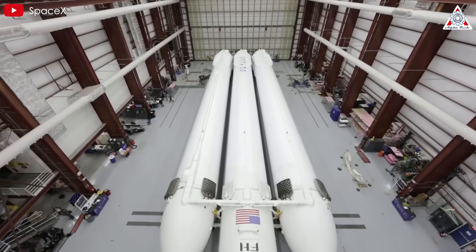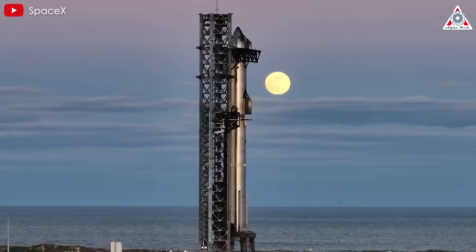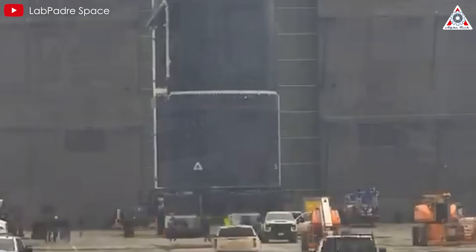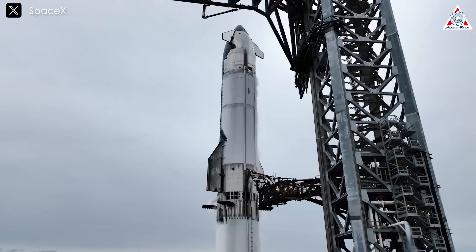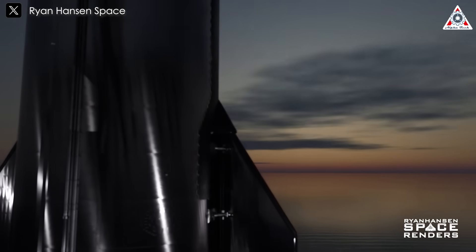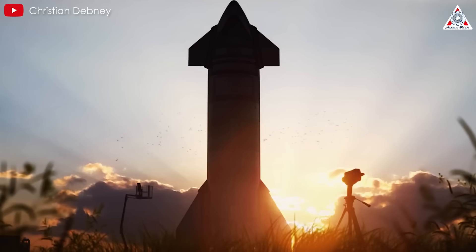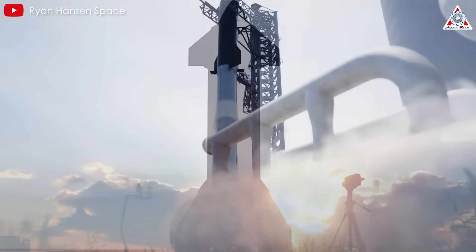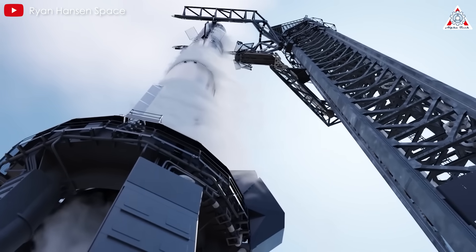It seems that the word impossible doesn't exist in SpaceX's vocabulary. After building Starship, the world's most powerful and largest rocket, the company has now developed an even bigger next-generation version, doubling the size of its predecessor. This isn't Starship V2 or V3 that we often hear about — it's an entirely new iteration, Starship 4.0. So what does this next-generation spacecraft look like, and why does SpaceX need such a massive rocket?